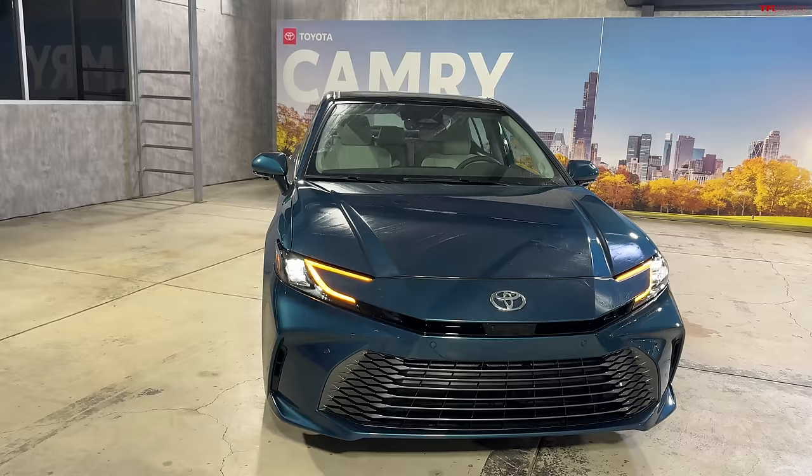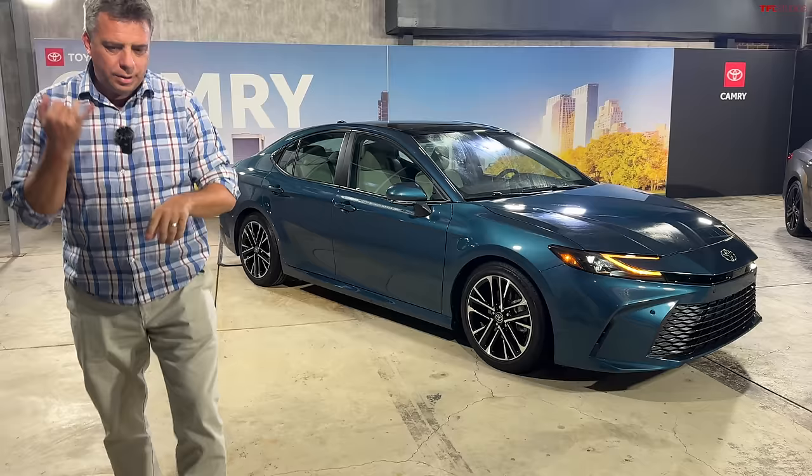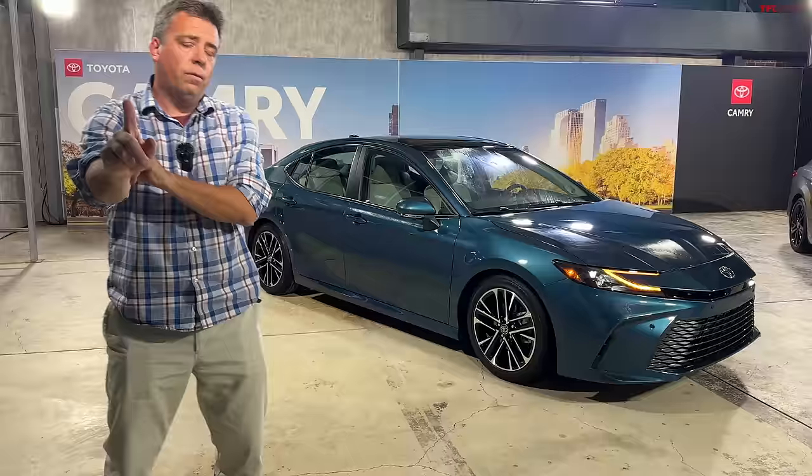After you load it up with all the features — all-wheel drive, luxury features, and so on — the pricing will be higher. I'm really curious to see exactly what the performance is, how it drives, what the price is, and the efficiency. Stay tuned for that — the driving experience should be available in just a few months. Thanks for joining me. Now I'm going to toss it over to Tommy.